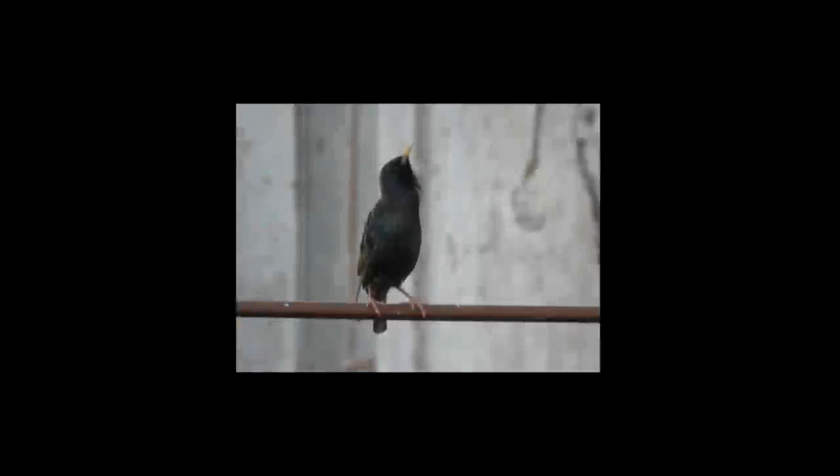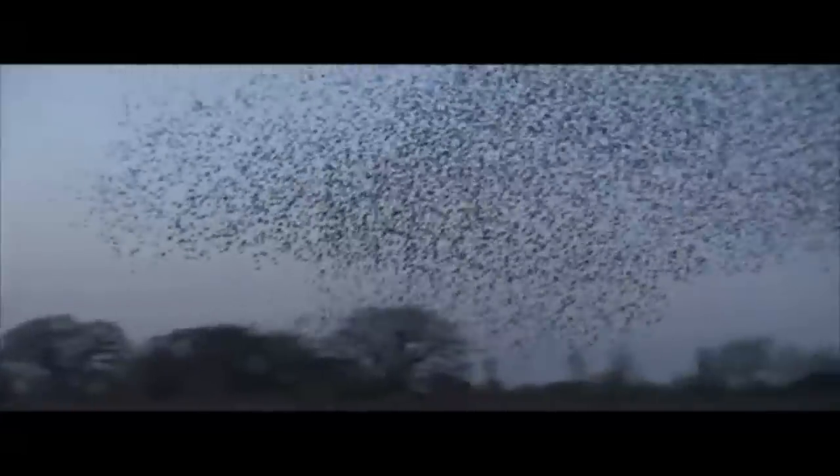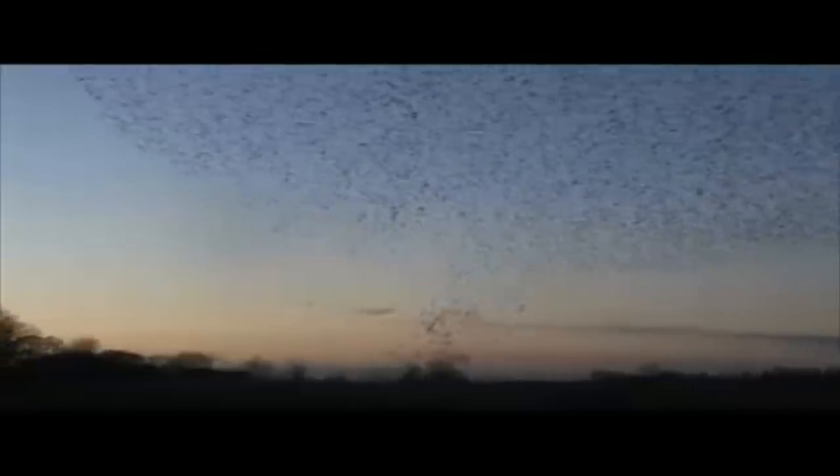Now for the second question: how do the individual birds in a flock act together to form these beautiful flying patterns? You might think there is one leader bird who is somehow sending messages to tell other birds in the flock where to fly. But really, it's much less complicated than that. When hundreds or thousands of birds each follow the same three rules, amazing flocking patterns emerge.